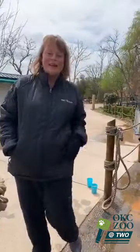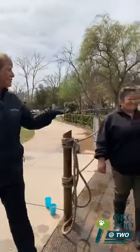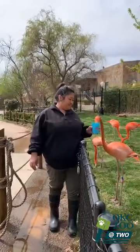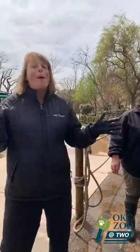Hello everybody and welcome to today's OKC Zoo at Two. I'm Candace Reynolds, Director of Public Relations here at the Oklahoma City Zoo, and with me is Holly Ray, Assistant Curator of Birds. We are here at the Flamingo Habitat at the Zoo's Children's Zoo area to talk a little bit about Flamingo Mingle.